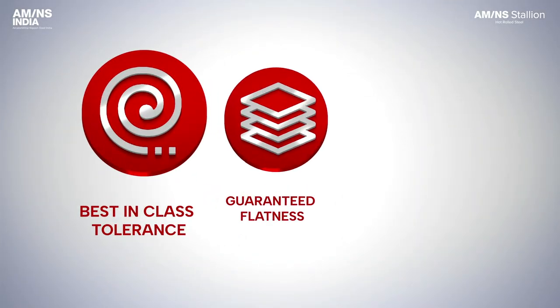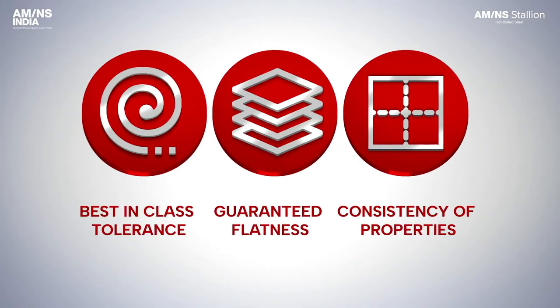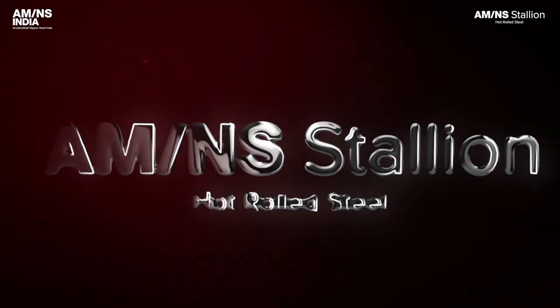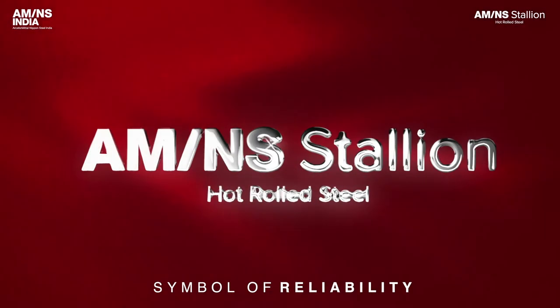Use only Stallion — the most reliable steel with unmatched properties. Stallion hot rolled steel: Symbol of reliability.